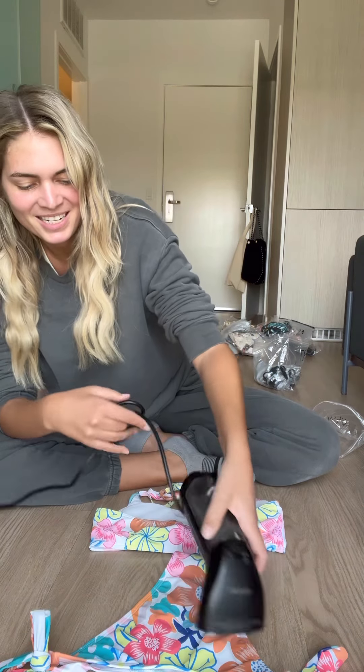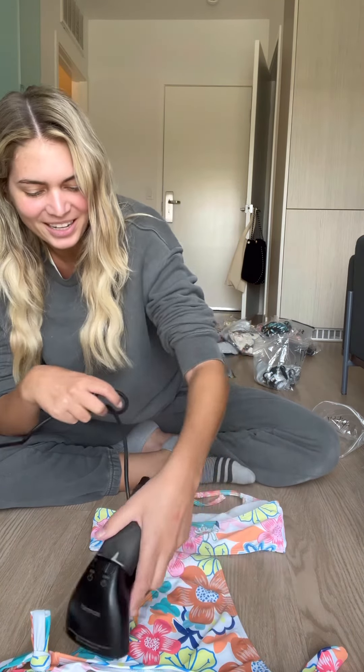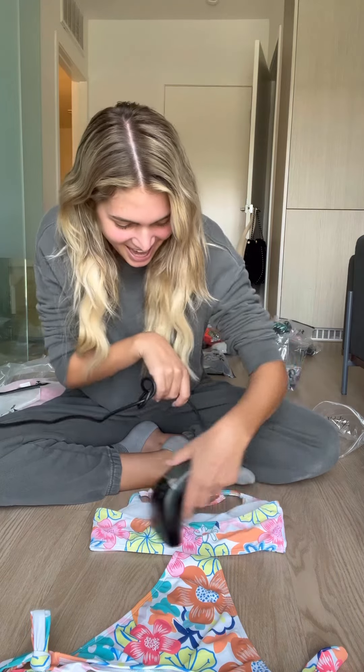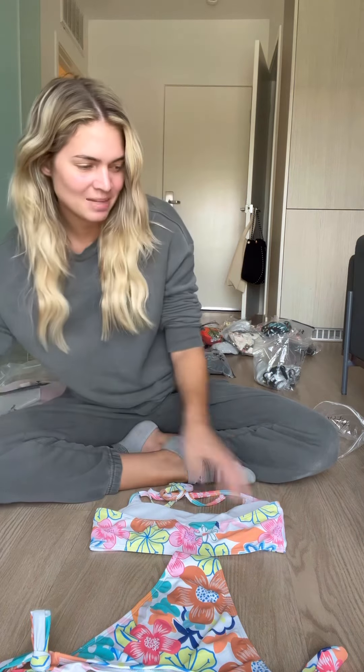Steaming bikinis can take upwards of like an hour. You literally steam every single bikini that you get, and then once I'm done steaming I usually put them in a little black bag like this.